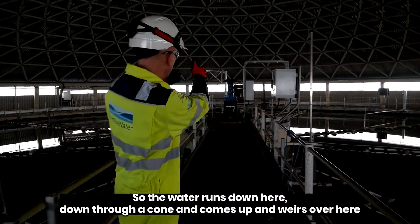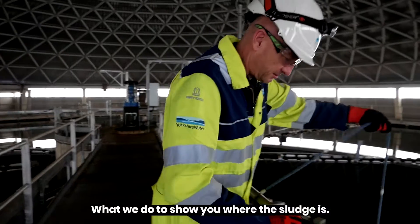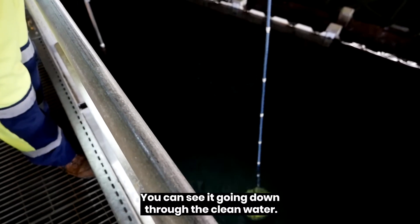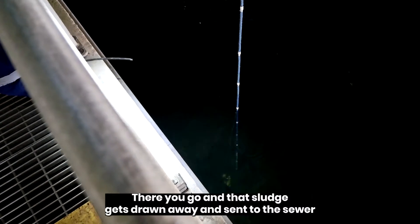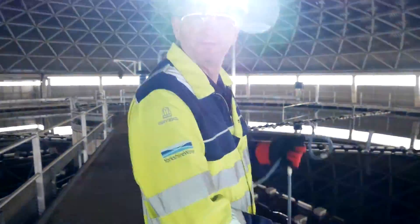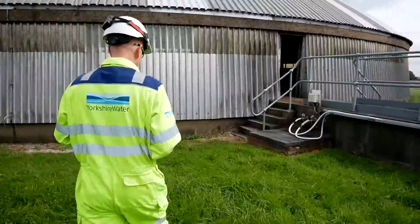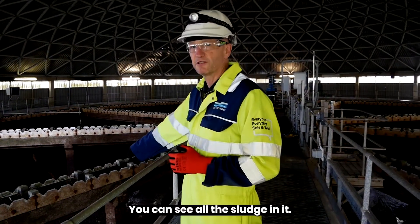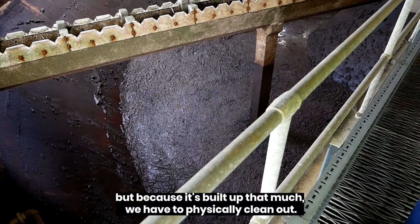So the water moves down here, down to a cone, and comes up and weirs over. To show you where the sludge is — you can see it going down through the clean water and eventually it disappears into the sludge. That sludge gets drawn away and sent to the sewer. Clean water weirs over and then goes on to the next part of the process. This one we've taken out of service for cleaning and you can see all the sludge in it. Normally that sludge is sent away to sewer, but because it's built up so much we have to physically clean it out.